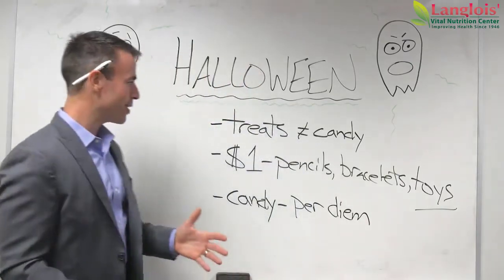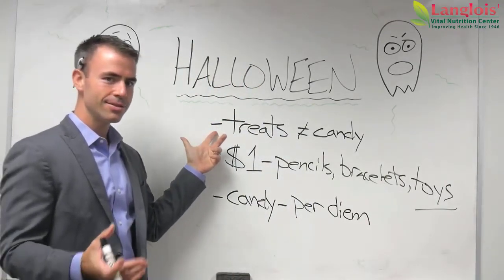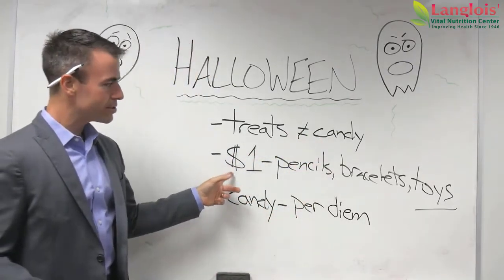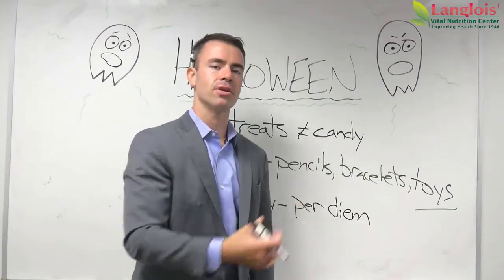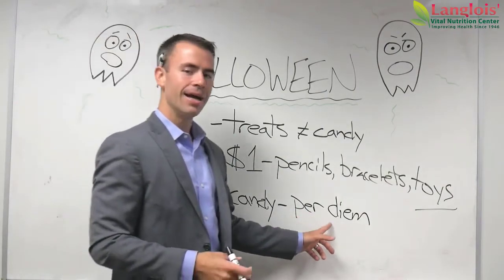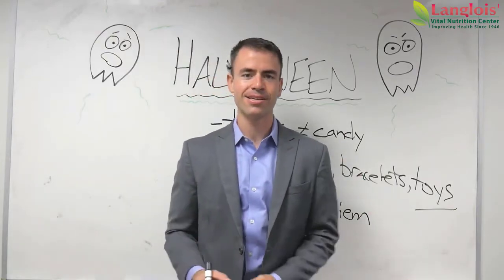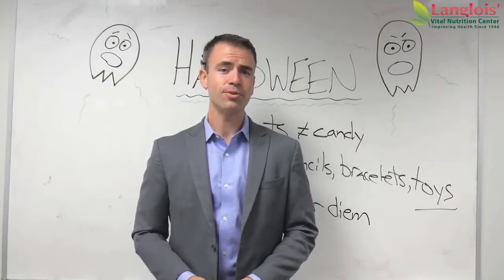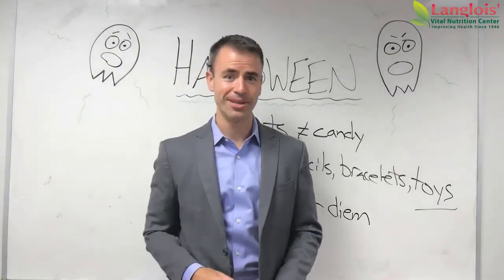So when it comes to Halloween, treats doesn't only mean candy. Go to that dollar section and get all sorts of other things like little toys for the kids instead of candy, so you're passing out things other than sugar. And when your kid comes home with candy, talk about how much they get to have a day and what they have to do to get that candy each day. Thank you for watching this video — hopefully it helps you wrap up a healthy Halloween at the end of October. Have a good day.